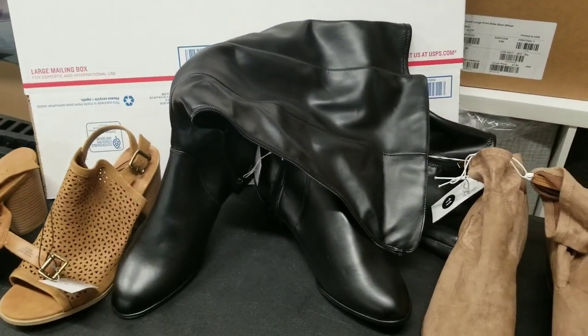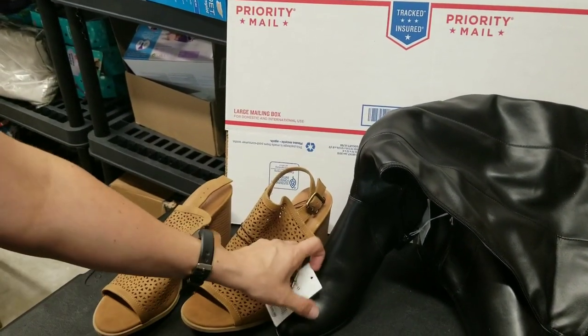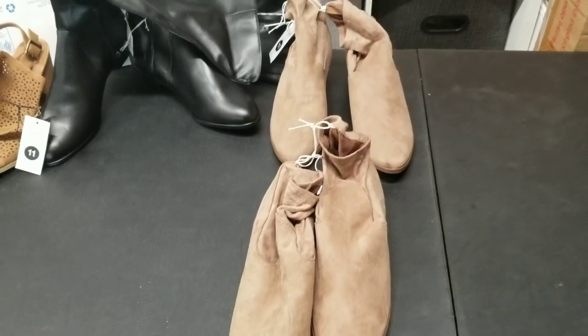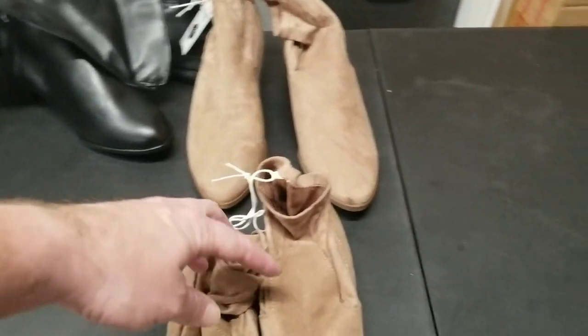Which one would I wear? These ones? I could see you wear those. They're size 11 — they're too big for me.